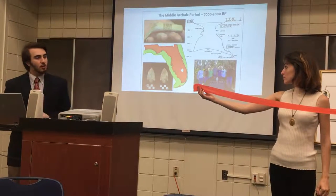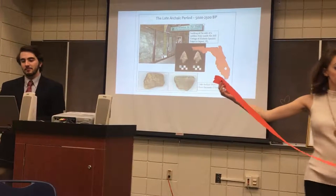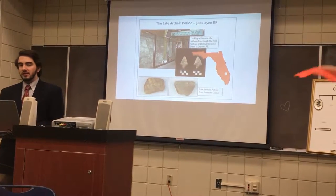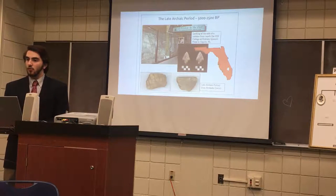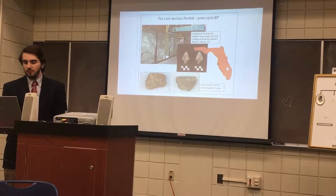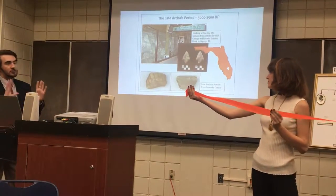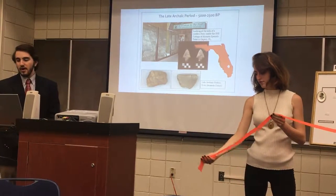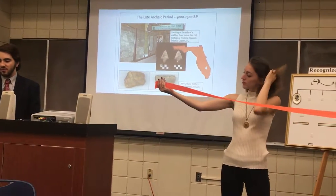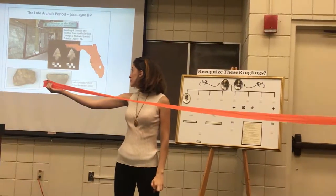It's a slightly smaller period, but then we go back to a longer era — the Late Archaic period. Notably in Sarasota County, there's Historic Spanish Point in Osprey, which is a great place. They have a wonderful exhibit where you can look into the side of an archaeological mound. The arrowheads are getting pointier, more defined, and there's definitely pottery now — pottery shards.